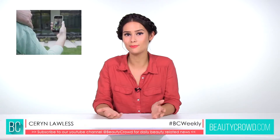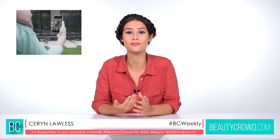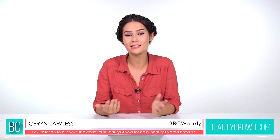This is £25, so it's a bit expensive, but we'd love to know what you think about this new invention and whether you would pay £25 for it. If you're planning on getting it, don't forget to tweet us at BeautyCrowd and find us on beautycrowd.com.